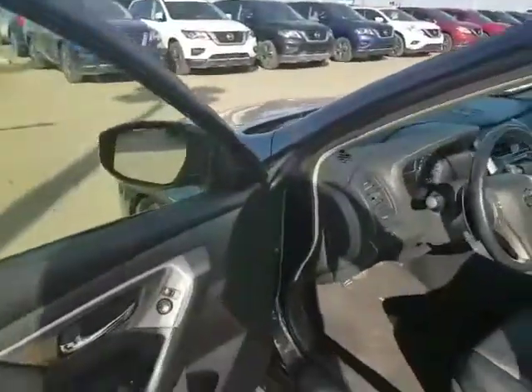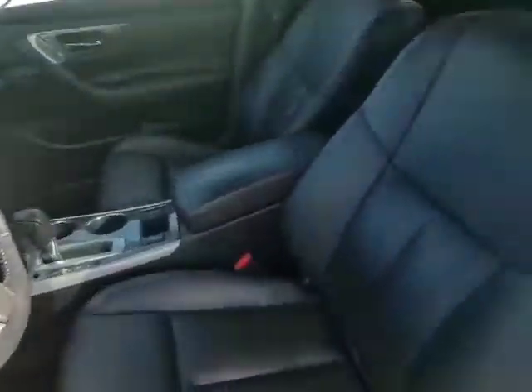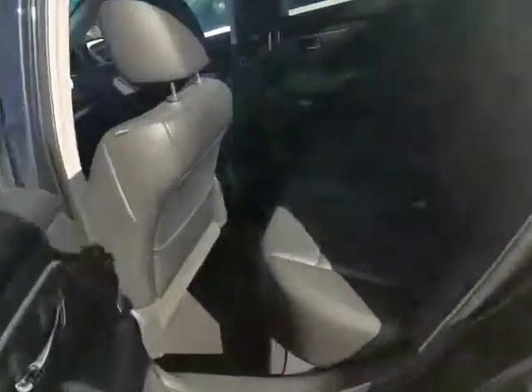Keyless entry here. Nice sunroof. Power mirrors, power windows, power locks. This thing has a remote start. Immaculate leather interior. Tons of space in the back and in the trunk as well.